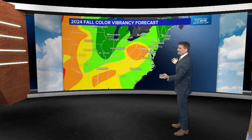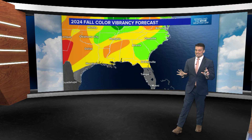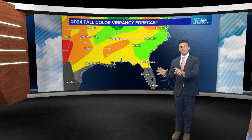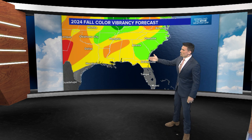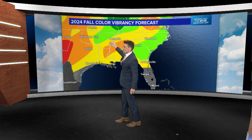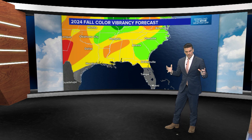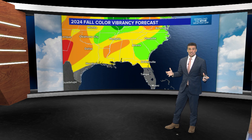Generally, the northeast is looking pretty good. Now for the southeast — if you want to see fall colors, you really have to go up in the mountains. You've got to go up to the Appalachians, maybe the Ouachitas, maybe the Ozarks. Otherwise, the southeast isn't really known for fall colors, mainly due to the humidity.